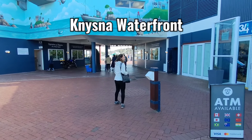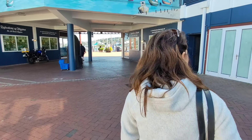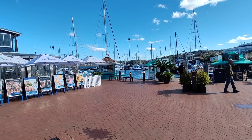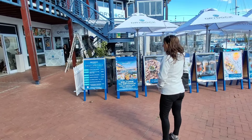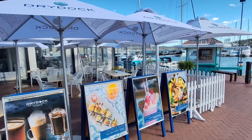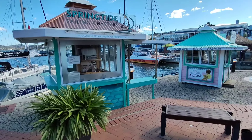Here we are at the Knysna waterfront. Knysna is famous for its oysters - they actually breed them here. As we come around the corner there are lots of restaurants and bars, and there are the yachts. The Dry Dock has been recommended as a restaurant. They've got a special - a hake and calamari seafood platter for two. Friday is half-price sushi, which is apparently amazing. Over here you've got the yachts, and this is where all the boat trips leave to go around the lagoon and out to sea, including whale spotting from about June until November.